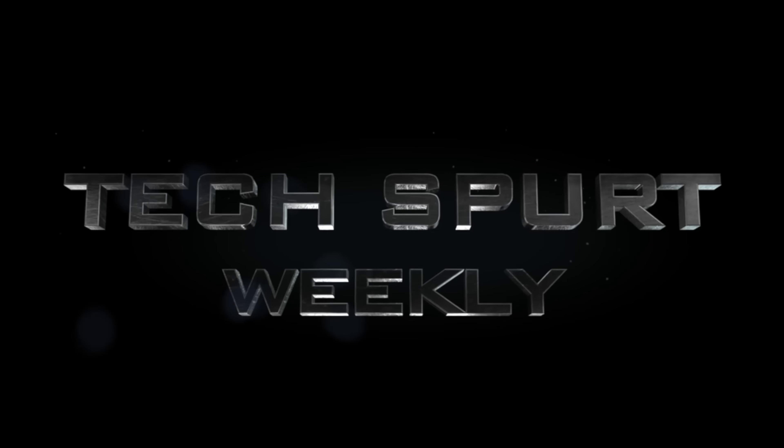So enough waffle, let's crack on. Can you please serve me a jingle, sir? Techspurt Weekly!